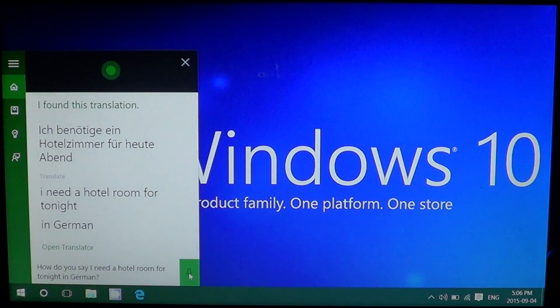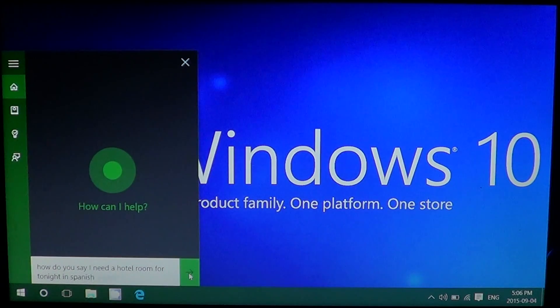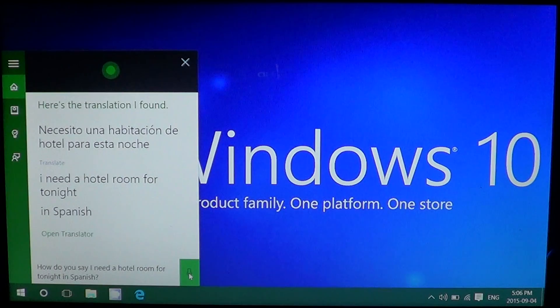Alright, here's how to say 'I need a hotel room for tonight' in German. Then we tried it in Spanish as well: 'How do you say I need a hotel room for tonight in Spanish?' And Cortana responded with the Spanish translation. That seems to be not too bad — I'm not very good at Spanish but it seems okay.